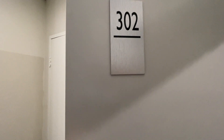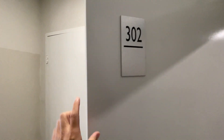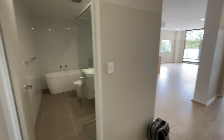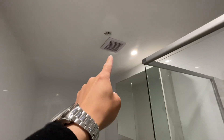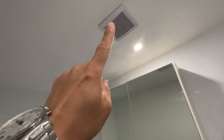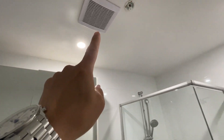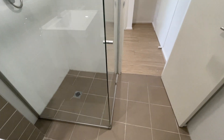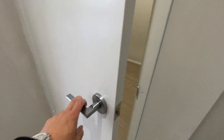It's the 30th of September 2022. This is the vacating condition report check. It's been steam cleaned. The cleaning was done really good.